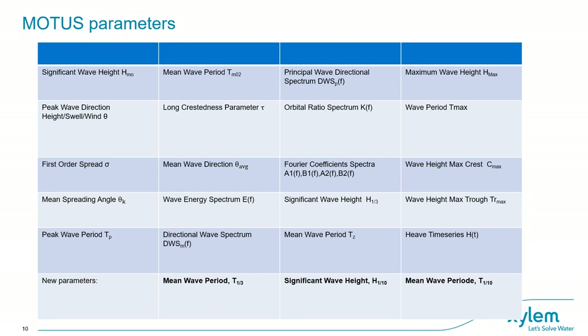Both frequency domain and time domain parameters are available. The time domain describes variation as a function of time — for example, the vertical buoy position as a function of time. Frequency domain describes waves in terms of energy distribution as a function of frequency. The ocean contains a mix of different sine waves. In the time domain, these are displayed as one value per measurement point, while in the frequency domain all parameters are given with different frequency and the energy at each.